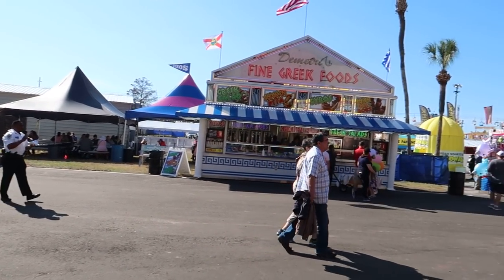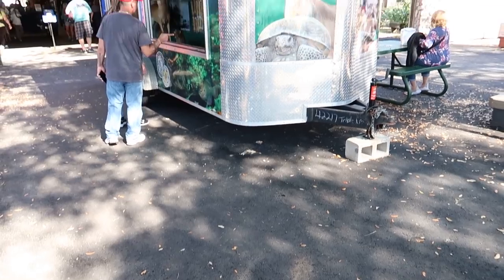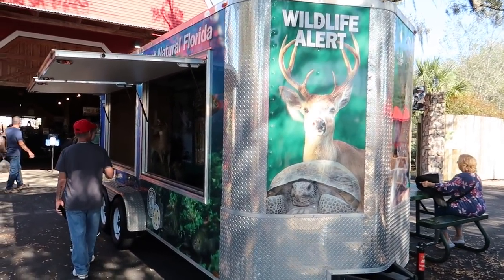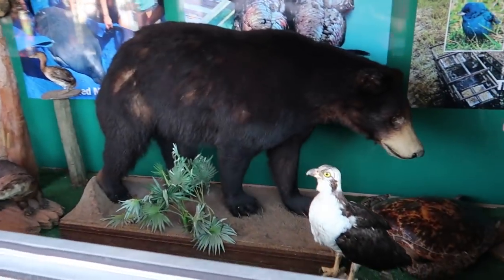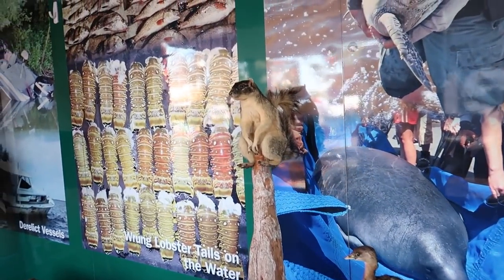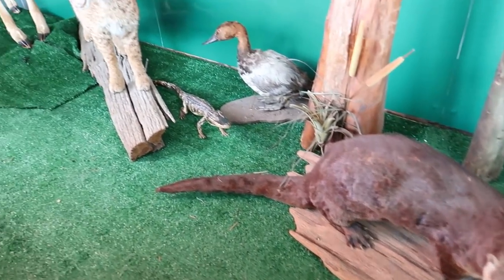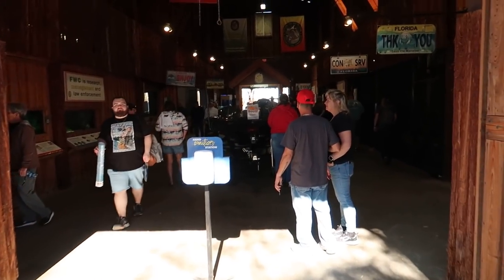Here we are at the Florida State Fair. We have a display on wildlife — it's called Wildlife Alert. There's some beautiful taxidermy: a little cat jumping, a buck up there in the corner, a little squirrel sitting on a pole, a little otter down there, and you can see a little gator creeping around.